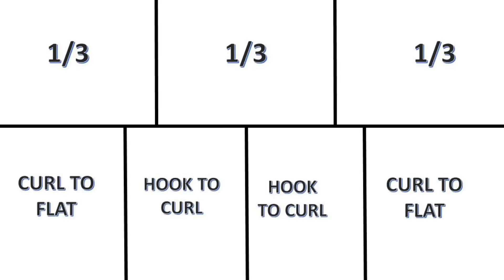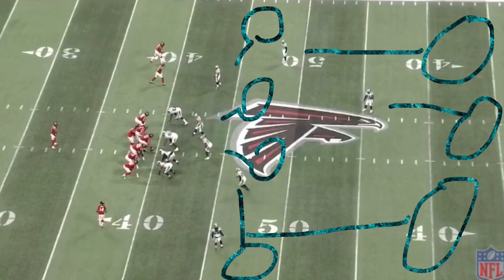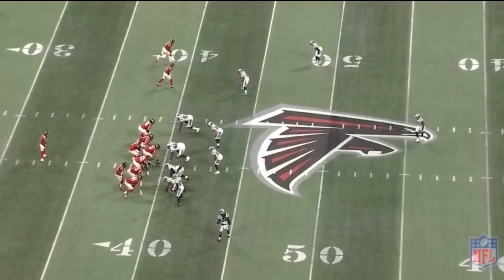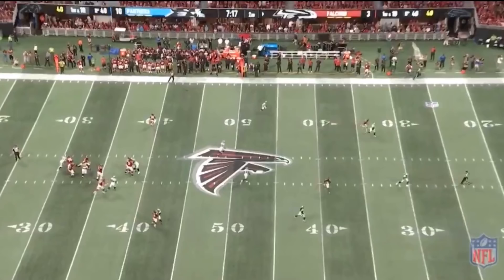Let's begin with the cover three defense, one of the more commonly run coverages by the Panthers. In cover three, you have three deep defenders each responsible for deep thirds — typically your three best coverage players — and four underneath defenders covering short to intermediate routes. The advantage is you're well protected against the vertical pass game and you have an extra safety in the box for run support, making it a great early-down defense. As seen on this play against Atlanta, the Panthers' three deep defenders take away the deep ball, preventing a vertical completion to Julio Jones.